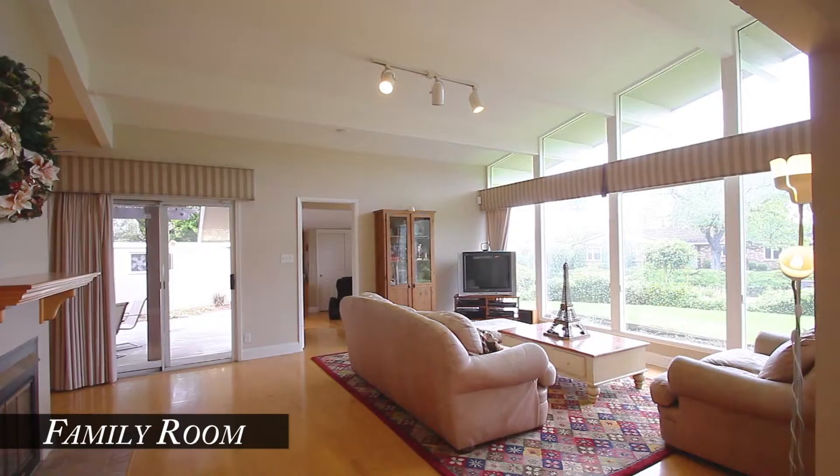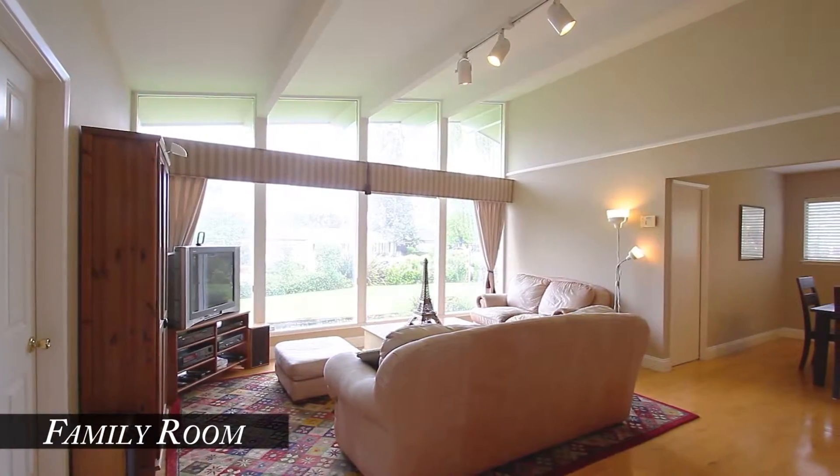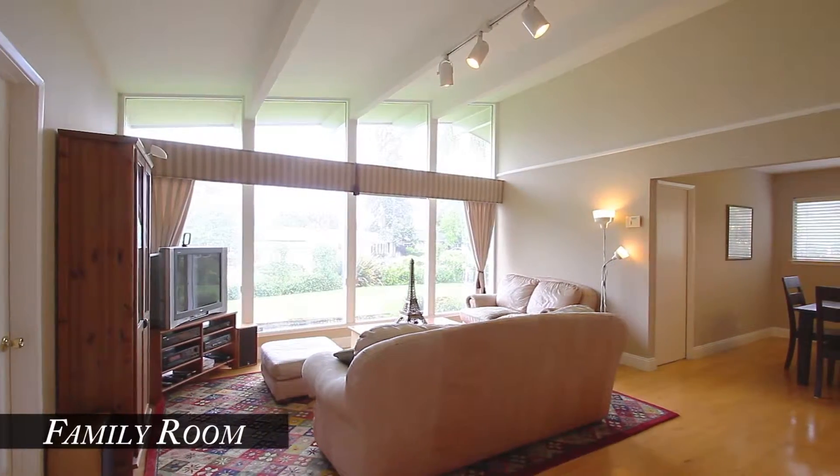The family room could also be a large dining room. It features floor-to-ceiling windows, vaulted ceiling, a two-way fireplace, and maple flooring.